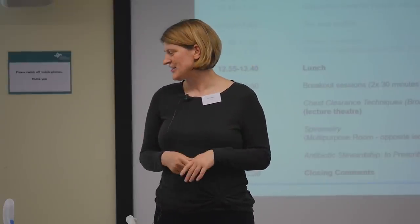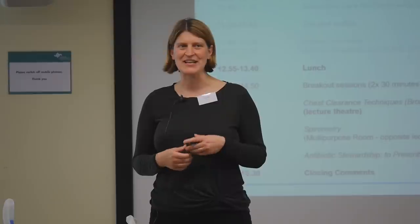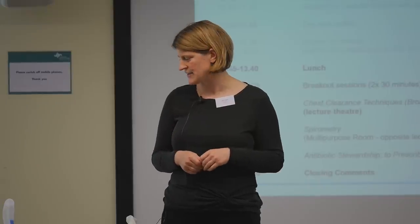Hopefully over this session we'll teach you that physiotherapy isn't just 'take a deep breath and cough.' There's more to the techniques than that. We'll cover a few different techniques: one called autogenic drainage, which basically means self drainage; a technique called active cycle breathing, which is a combination of techniques; and then we'll look at a few different adjuncts that we can add into the management of our patients if the other techniques aren't effective.